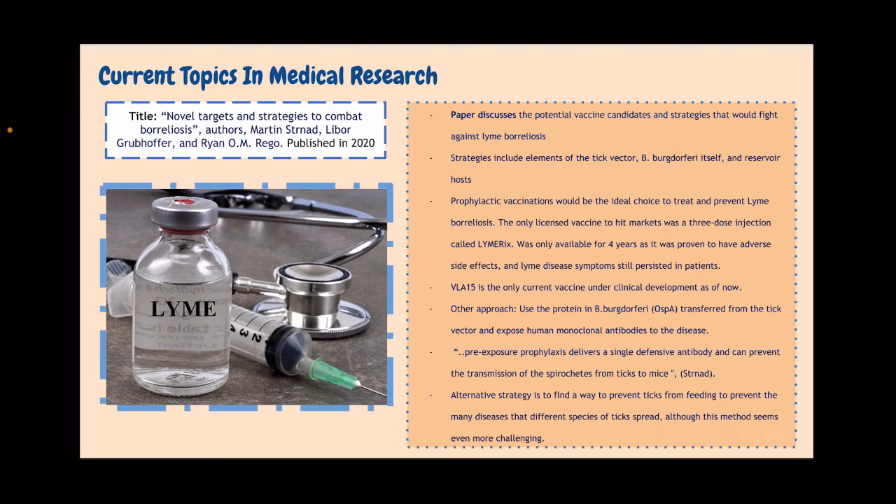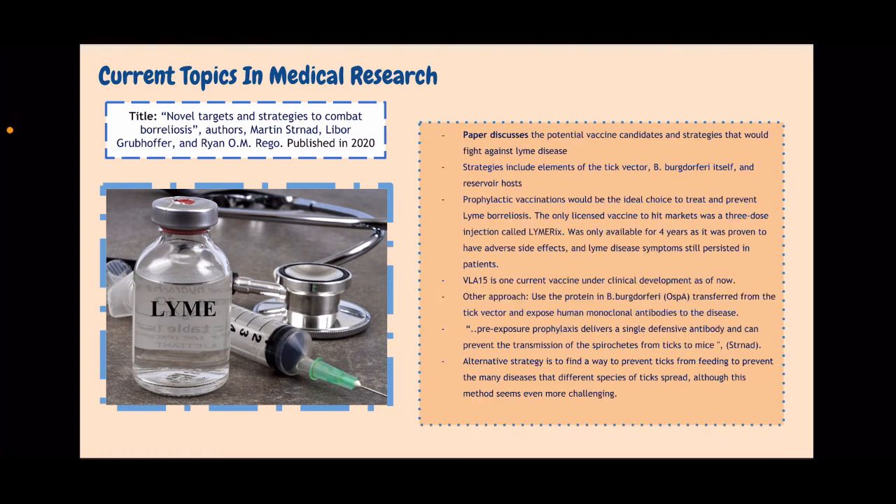However, LYMErix was only available for four years as it was proven to have adverse side effects and Lyme disease symptoms still persisted in patients. There are vaccines currently under clinical development, but one vaccine that has shown potential is the VLA-15 vaccine, so maybe we'll see something about that in the future. Another approach the authors suggest is to use the protein OspA in B. burgdorferi, transfer that from the tick vector, and expose human monoclonal antibodies to the disease in hopes that the spirochetes will stop spreading. The last alternative strategy the authors suggest is to find a way to prevent ticks from feeding, to prevent the many diseases that different species of ticks spread, although this method seems even more challenging.